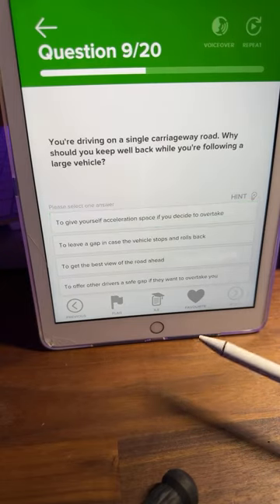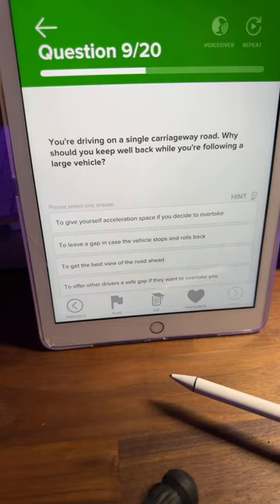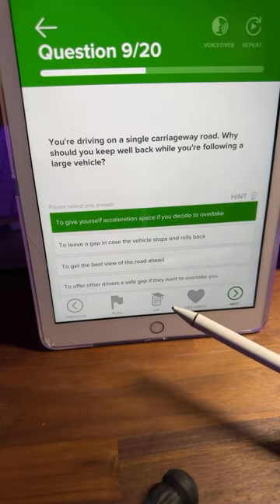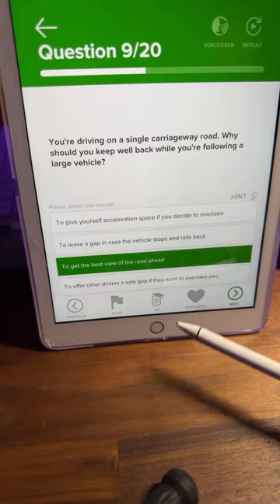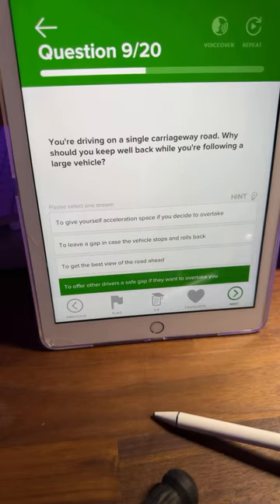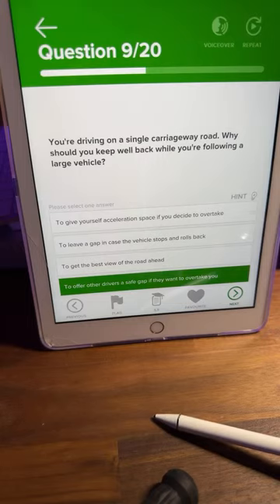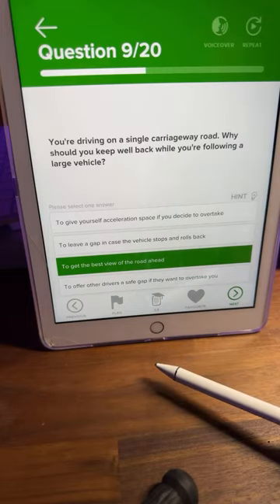Question number nine: you're driving on a single carriageway — why should you keep well back while following a large vehicle? A: to give yourself acceleration space if you overtake, B: to leave a gap in case it stops and rolls back, C: to get the best view of the road ahead, or D: to offer other drivers a safe gap. Lots of C's — and yes, C is correct: to get the best view of the road ahead.